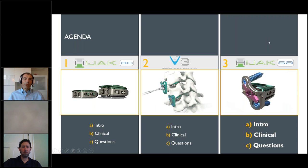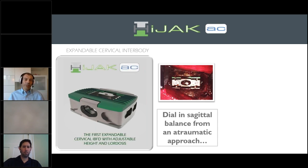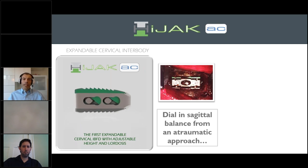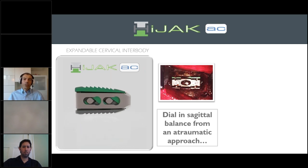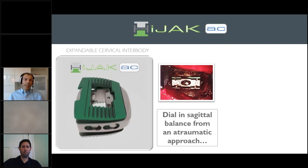Moving forward, the Hijack AC, the anterior cervical component, is shown running on a video. There's an expandable device with a very solid core, and there is a lifting mechanism inside that allows the superior and inferior end plates to expand into lordosis. There is an adjustability of 2.5 millimeters anteriorly, also 1.25 millimeters posteriorly, and up to 20 degrees of lordosis can be dialed in, depending on the size of the implant chosen.